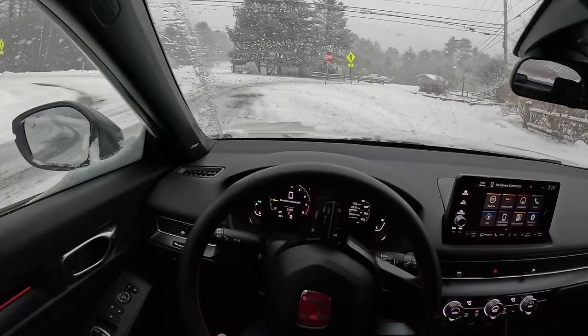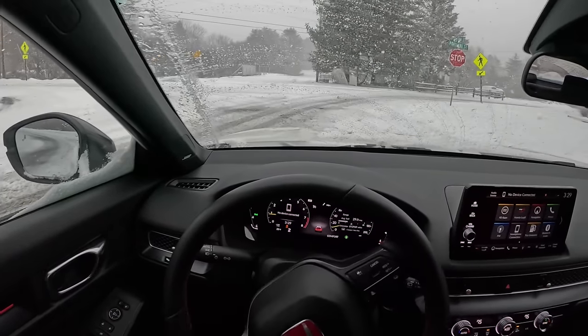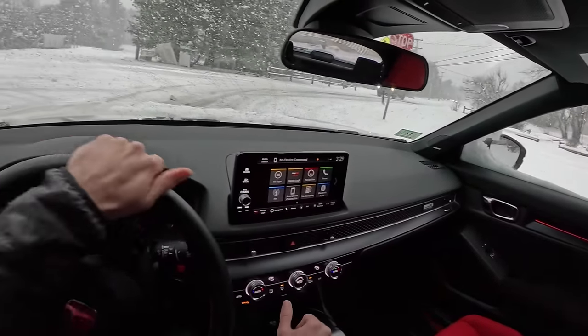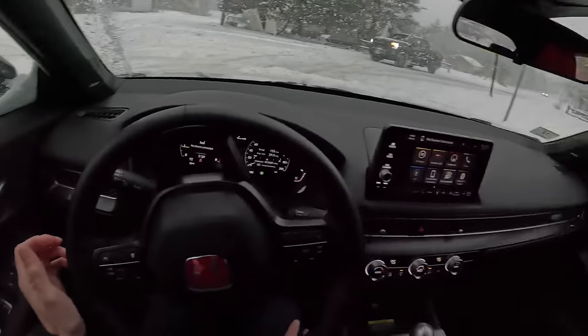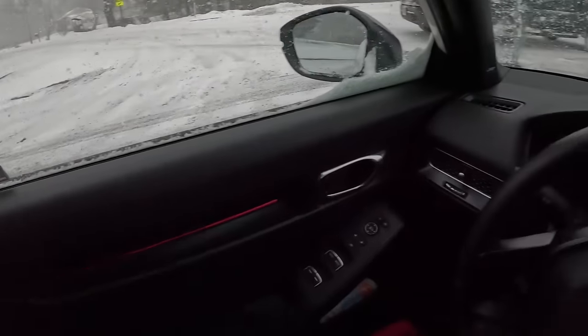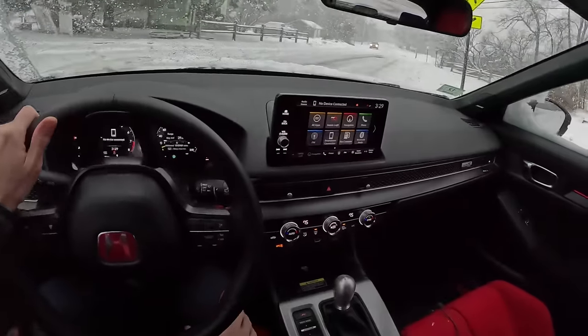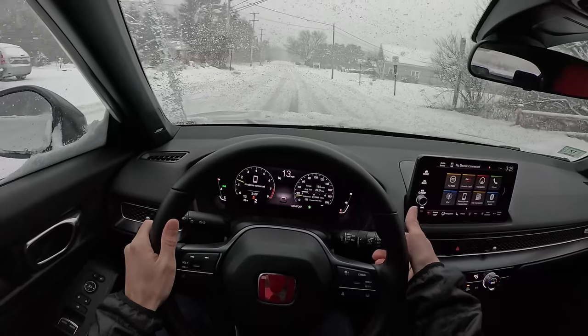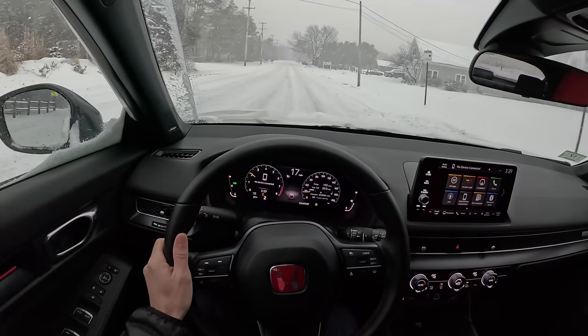We'll get into these brakes early. Let's see how this fella handles that. He's got his big four-wheel drive truck — I've got my front-wheel drive Civic on the correct rubber. This is great.